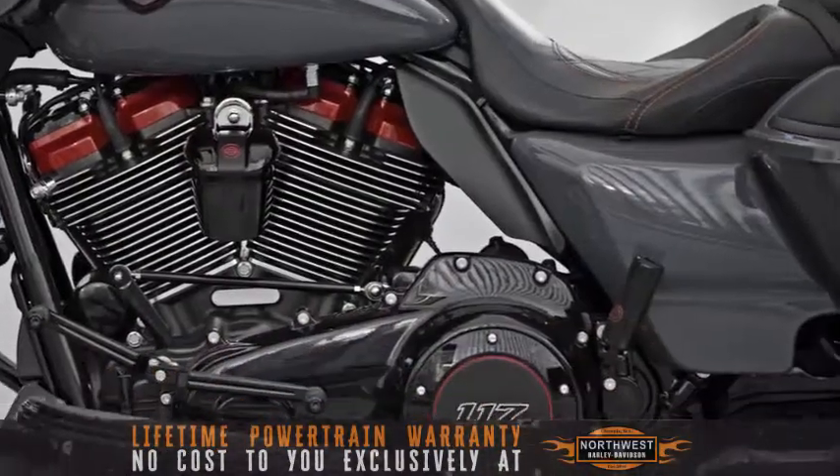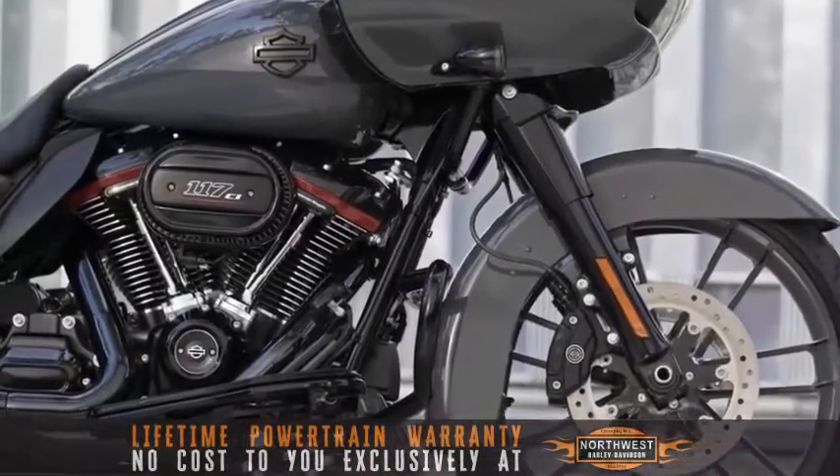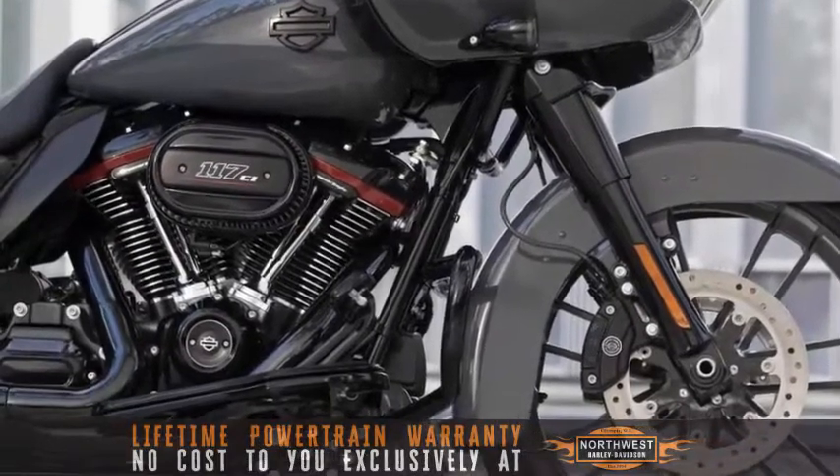Northwest Harley-Davidson — the friendliest shop on the West Coast, and the only shop in the South Sound to offer a lifetime powertrain warranty at no cost to you.